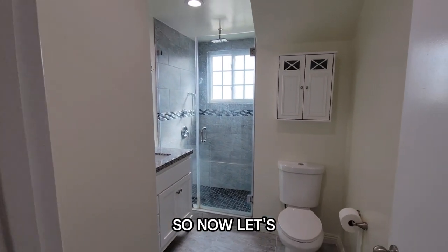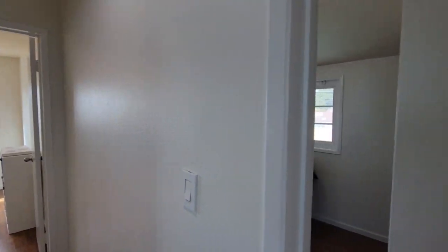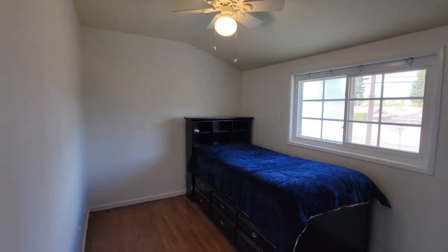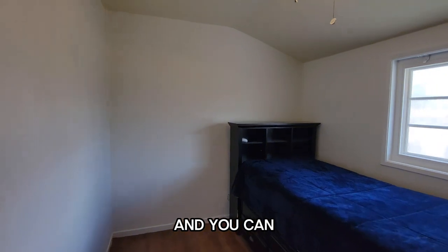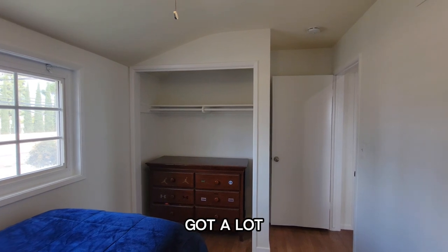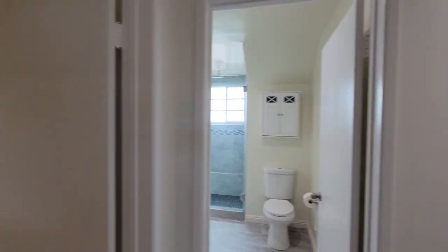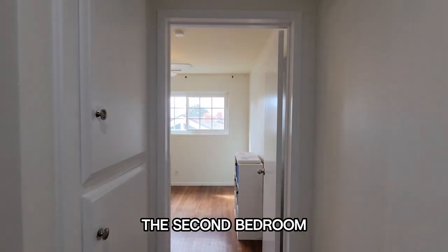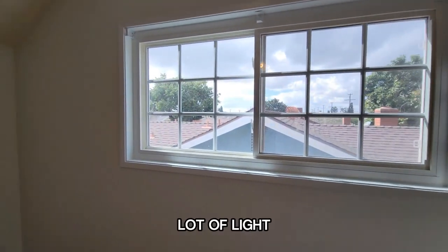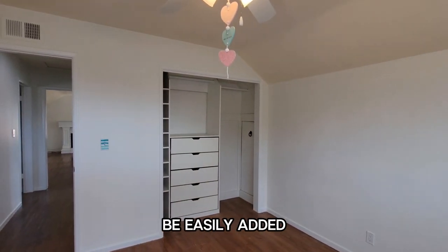Now let's check out the two bedrooms that would share that one bathroom. Here is one of them, and you can see the closet. There's a lot of light in this house — we've got a lot of windows. Now we're going to go in the second bedroom that's upstairs. Once again, a lot of light. You have the built-in closets — there are no doors here, but they can be easily added back in.